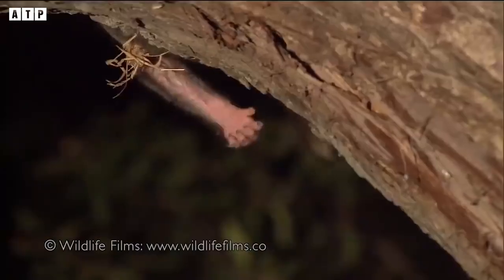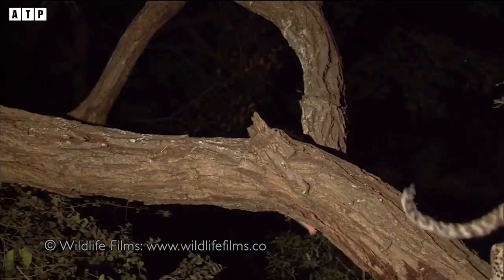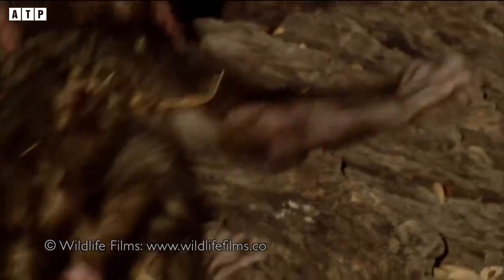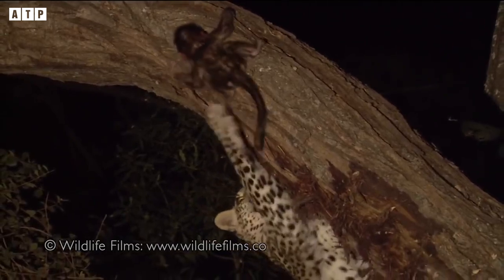People no longer see the image of a sly and brutal leopard, but instead one of warmth and honesty. This leopard not only does not kill the baby baboon but also protects it with extremely warm actions. It is true that anything is possible in this cruel wild world.